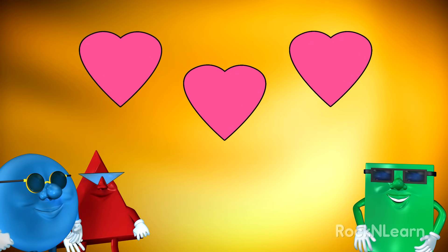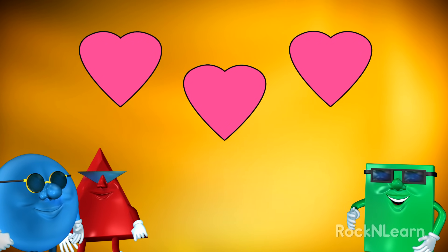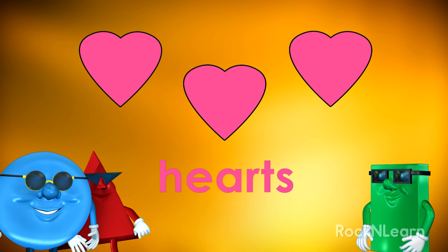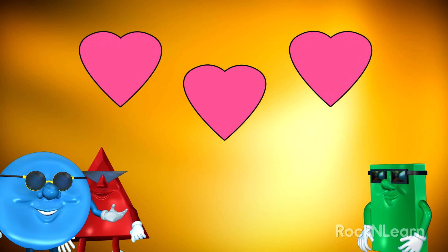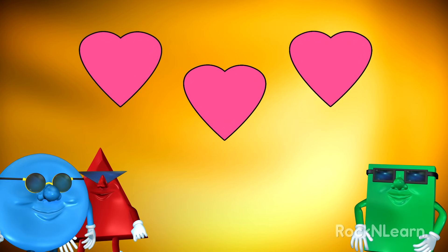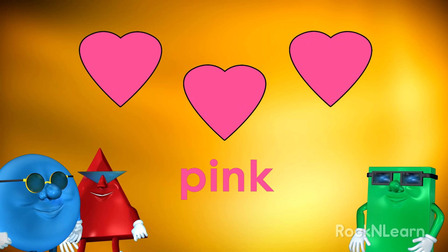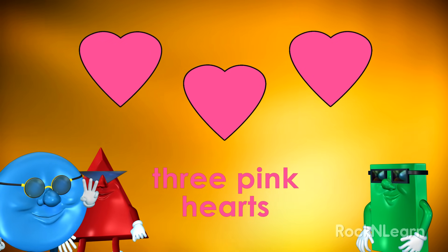I see three shapes. What are they called? Those shapes are called hearts. But does anyone remember what their color is? I think it must be pink. Cool. I made a rhyme. That's right. Three pink hearts.